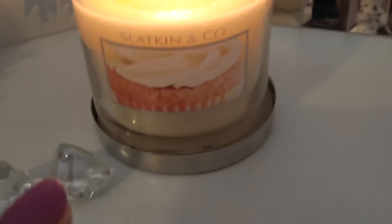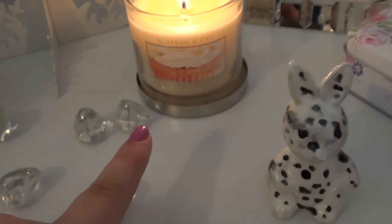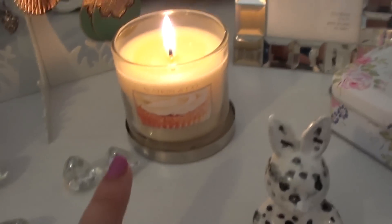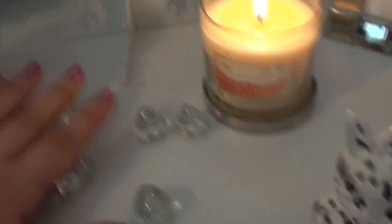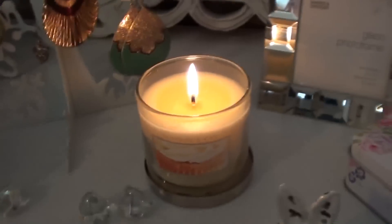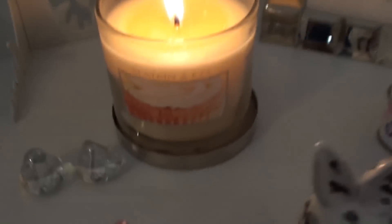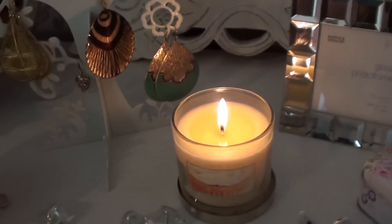I've got this Slatkin & Co candle in Frosted Cupcake. I've burned different candles here — I just went through a therapy apple pie one which was amazing and I've just started burning this one today. It adds light, dimension, and reflects off the glass and my earrings. I think it's really pretty and it makes me feel very relaxed. I keep it on the lid so it's not a fire hazard — you don't want to go burning your house down.